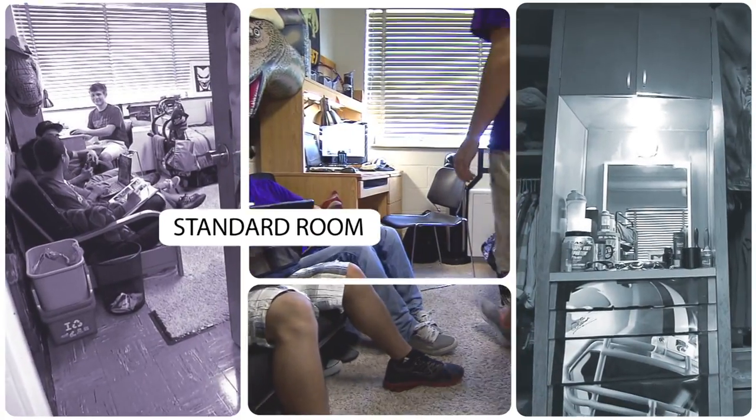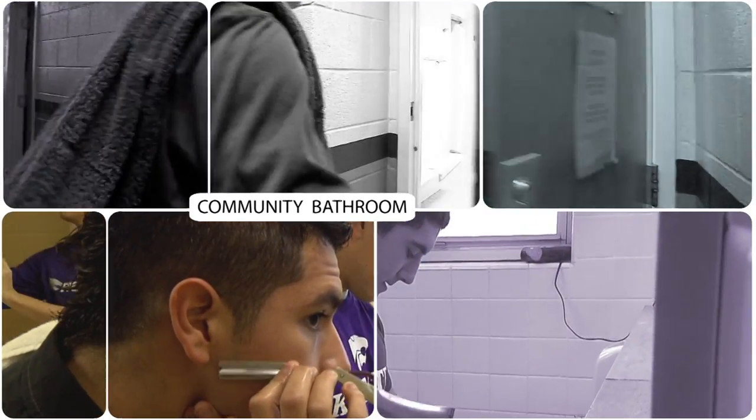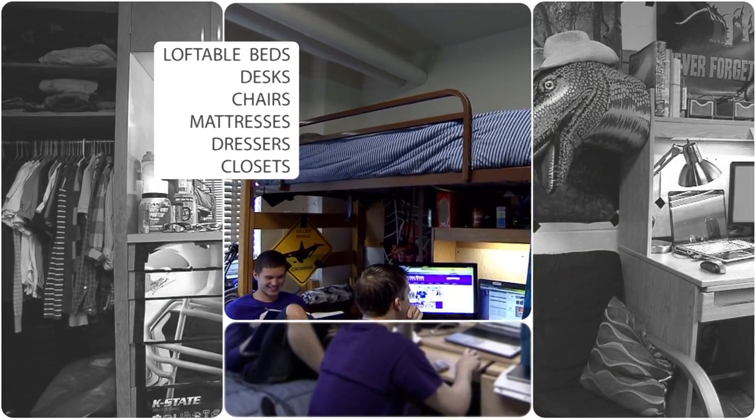The standard room is the most commonly found layout in the residence halls. Options include two-, three-, or four-person rooms with a community bathroom located in the same hallway. Every room comes equipped with loftable beds, desks, chairs, mattresses, dressers, and closets.